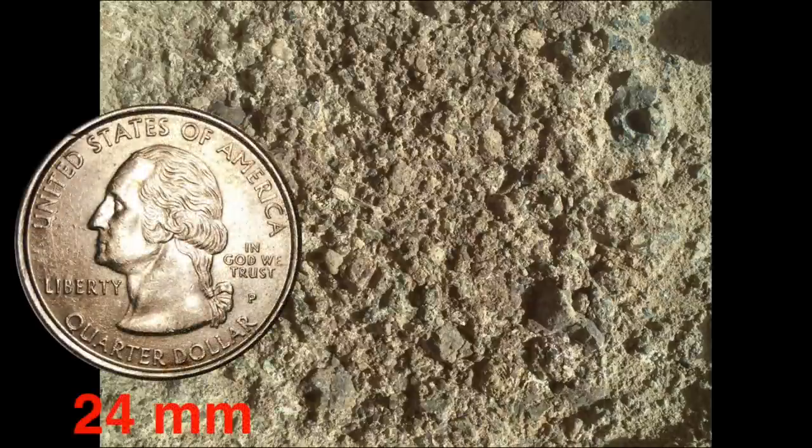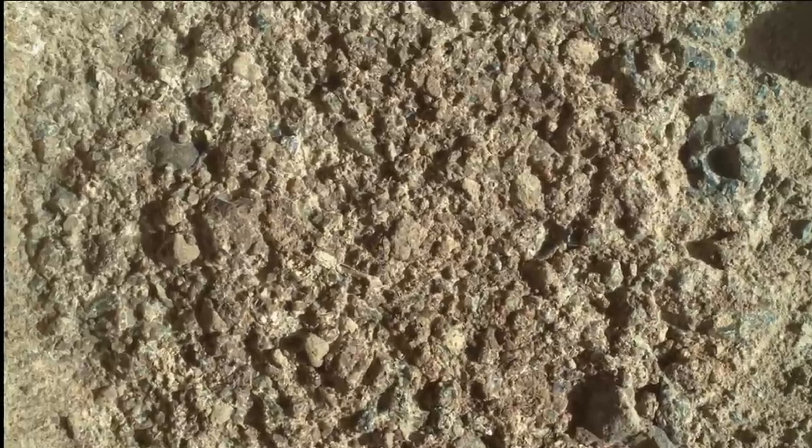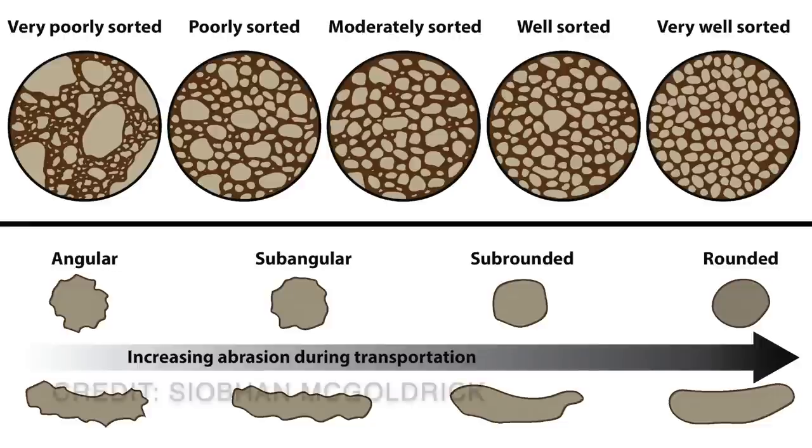The view from Watson reveals a mix of sizes, shapes, and colors of the grains, showing them to be very poorly sorted, consistent with deposition by flowing water. The mix of angular to sub-rounded grains demonstrates a range of transport distances. The longer you go with the flow, the more rounded you get.